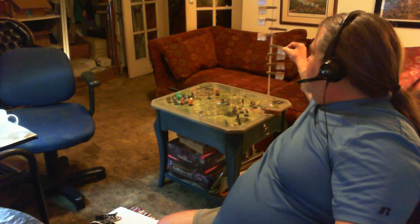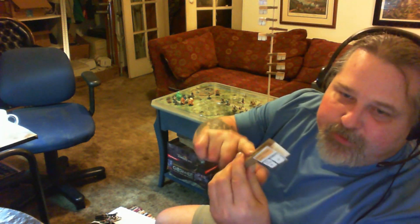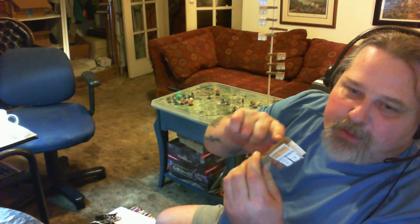There is a turn tracking device that has markers that will be color-coded three different kinds. I will make these markers for you that have investigation, passive perception, and the character's name, race, and class. They'll be color-coded three different colors: one for monsters, one for NPCs, and one for PCs.